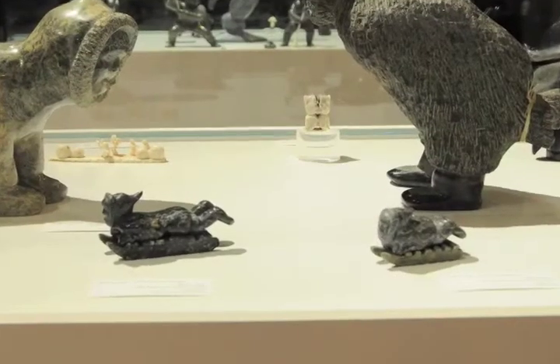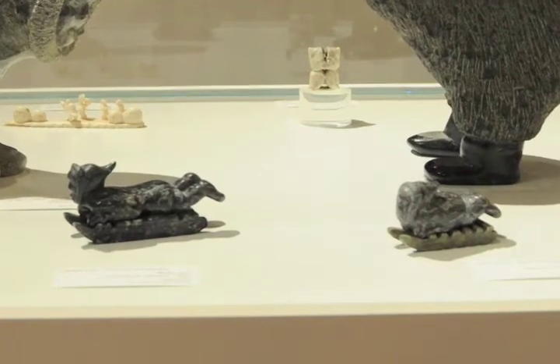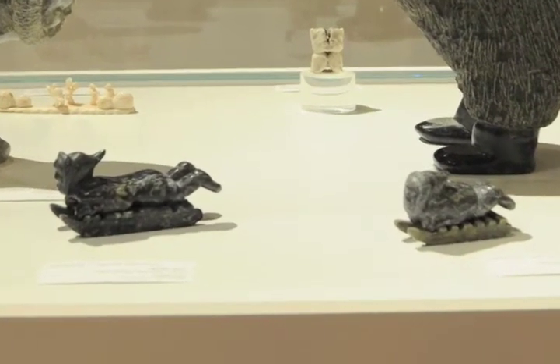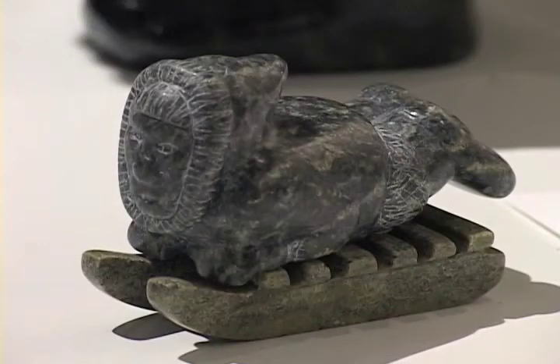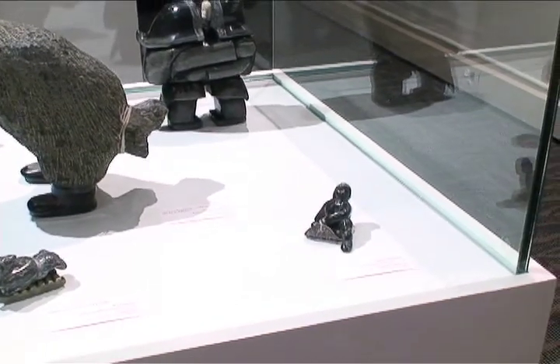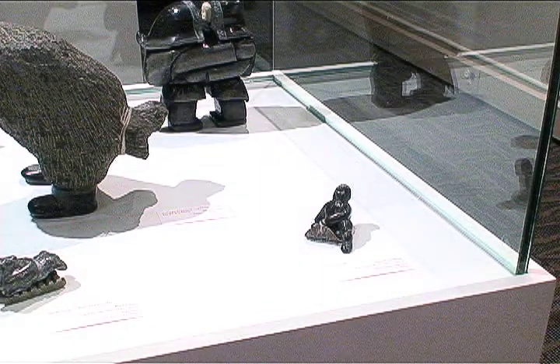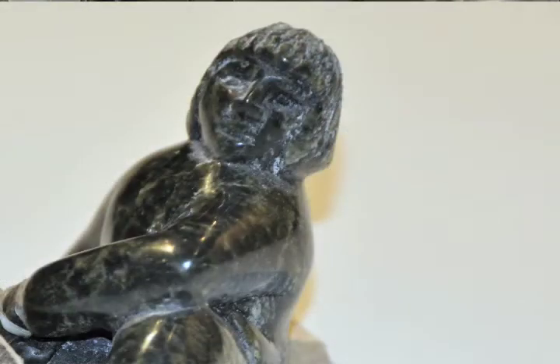The next two sculptures are by Ricky Jaw of Cape Dorset, who has sculpted two examples of a person riding on a sled. One is larger than the other and perhaps we have a father and a son having fun together. The sculpture on the right by Isaac Etidlui shows a boy sliding on the snow while sitting on a piece of sealskin.